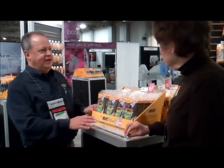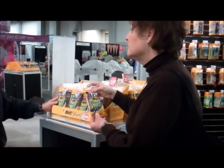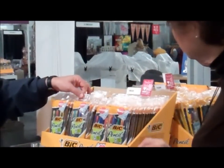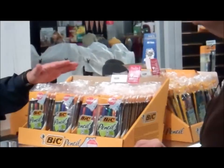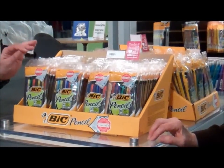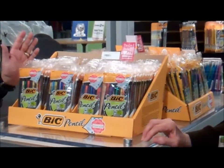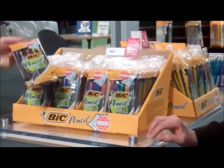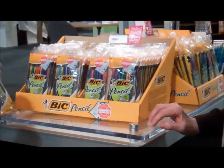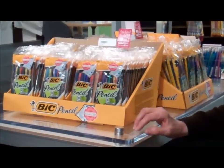Let me show you our pencils. The BIC mechanical pencil is the best-selling mechanical pencil at retail. It has two and a half times the usage of a wood-case pencil. The lead is stronger than a wood-case pencil, so students don't have to get up and sharpen as much. This is our classic 10-pack in 7mm — a terrific product. Every one of the bookstores should carry it and they will sell hundreds of them.